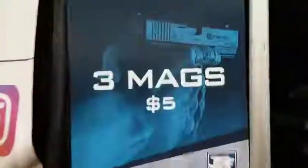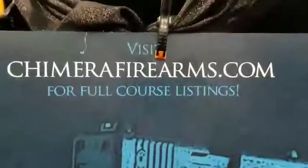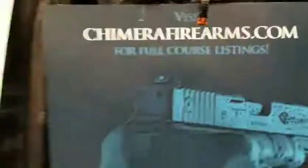Alright, how's it going? My name is Taylor. This is my company, Chimera Firearms Training. What we have going on here today is a simulated firearm training. Our company is veteran-owned and operated. Everybody on the team is a veteran, current or past serving.